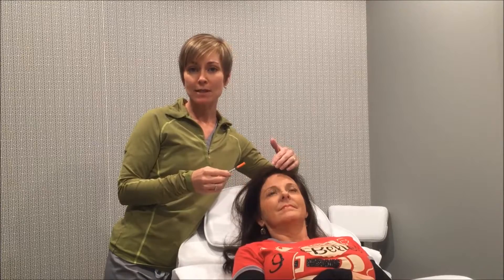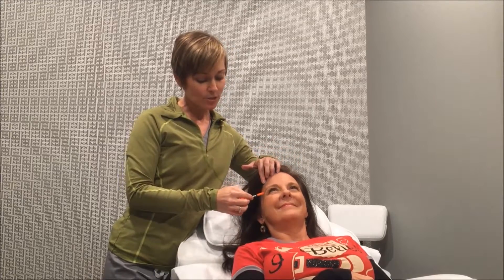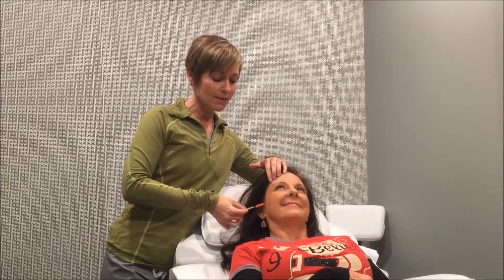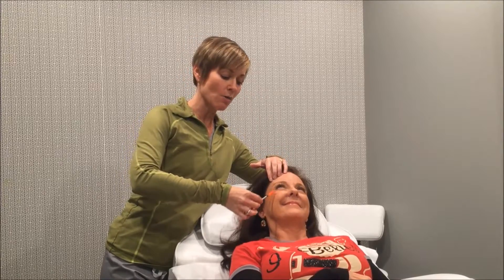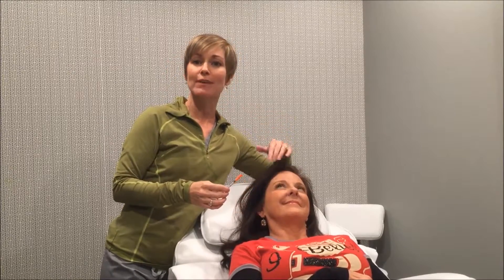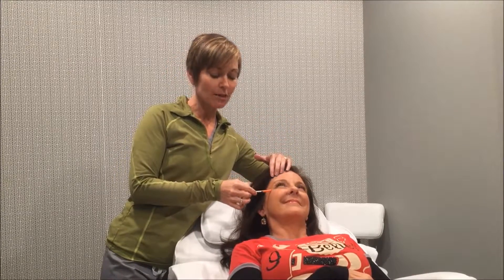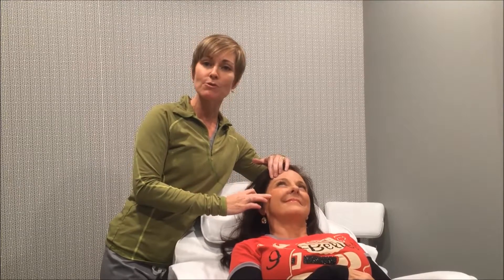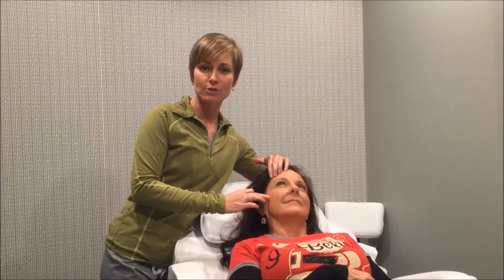A third place that we tend to do Botox is around the eyes with crow's feet. With smile lines, people get these deep wrinkles all the way out in the cheeks and out from the eyes, kind of like a fan. We can inject those usually with three injections on either eye to really smooth that so that you don't have those crow's feet.